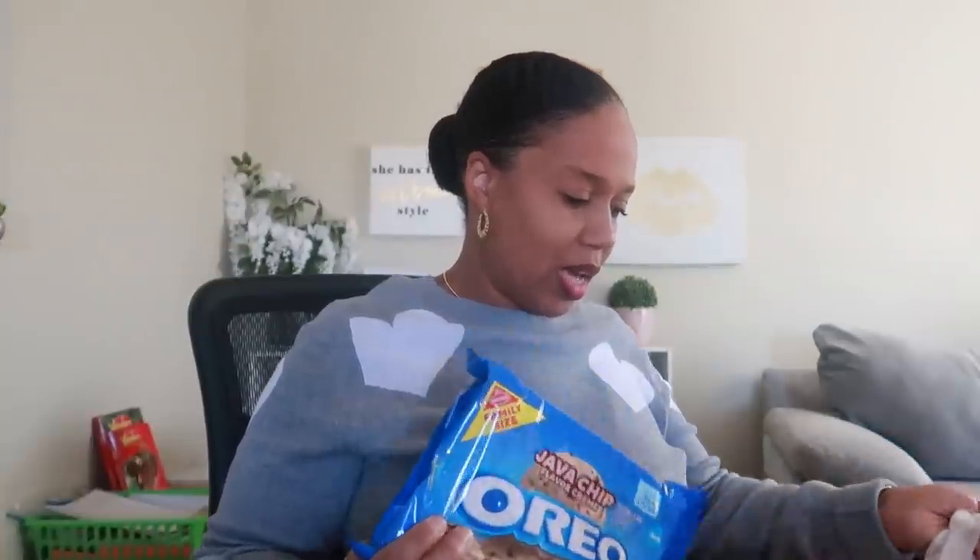Before I get into the clothes and start pulling everything out, they did have some of the new Oreo cookies - the Java Chip flavor. You guys know I always have to try the Oreo cookies. Java Chip is basically coffee with chocolate chips in it, so I went ahead and grabbed these.